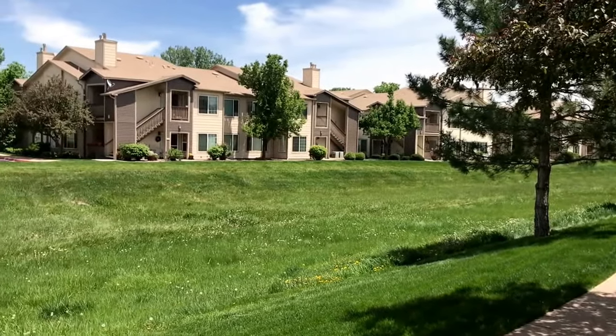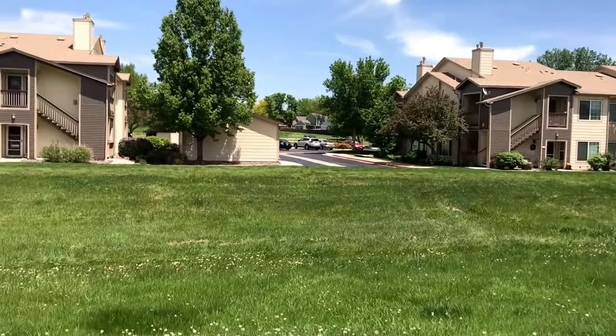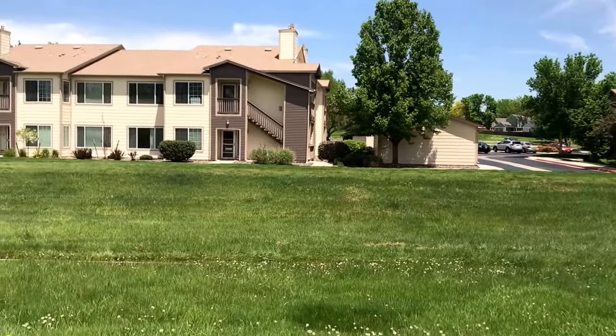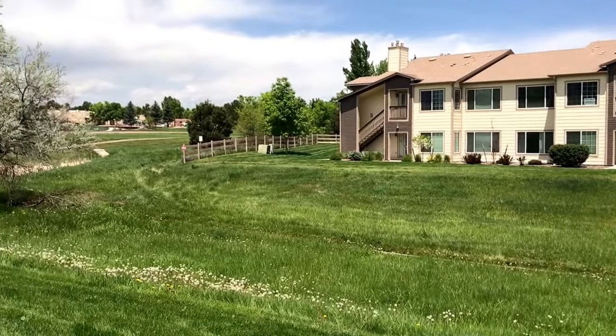Welcome home to 8765 West Barrie in Denver, Colorado. This is a three-bedroom, two-bathroom condo, and this is the view from the front porch.